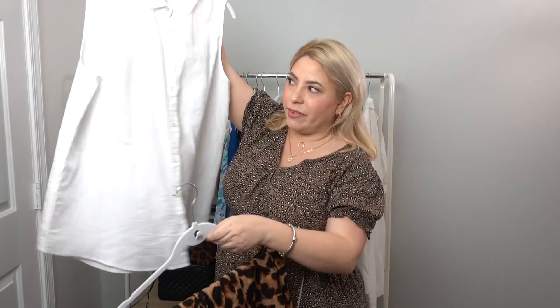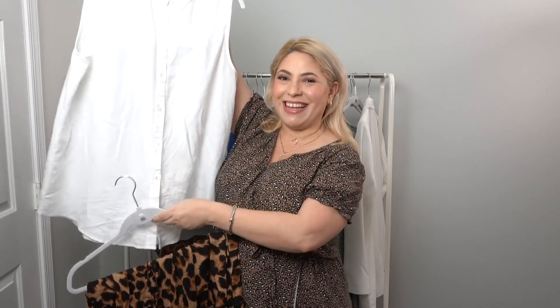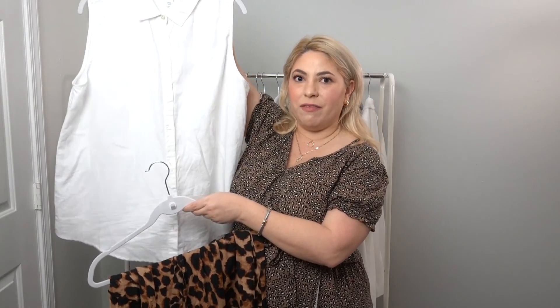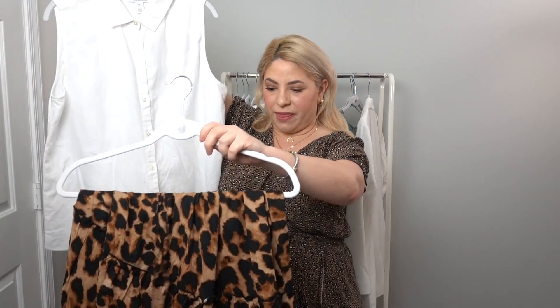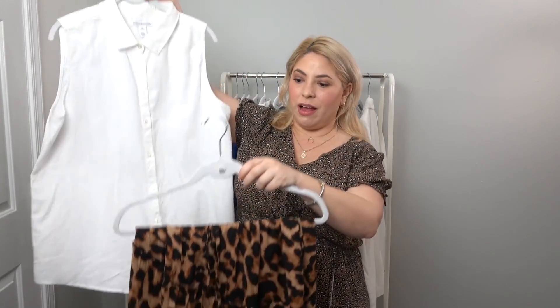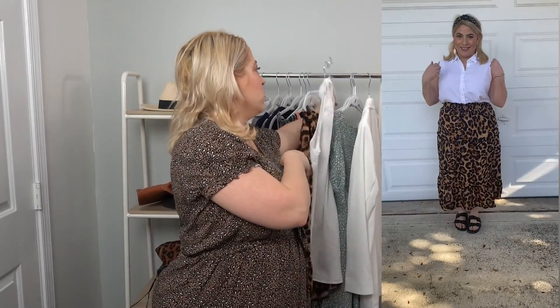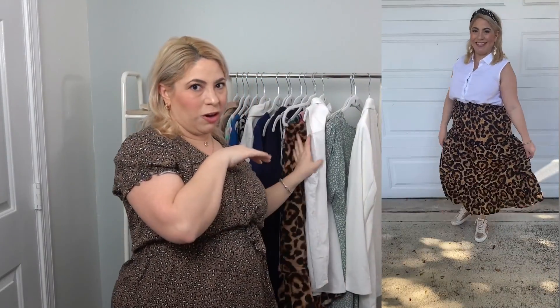Next up we have this linen-type button-down shirt — super fun and versatile for spring with this leopard print skirt. It looks really cute with those black slides. I actually wore a few different pairs of shoes with this. I felt like you could wear it to work with a blazer on top and pumps, and I also wore it with my sneakers.